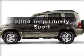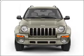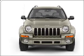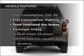Introducing the 2004 Jeep Liberty. This is the set of wheels you've been looking for, with a reliable six cylinder engine connected to a smooth shifting transmission. Plus, enjoy these notable features that are included in this vehicle.